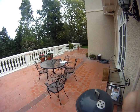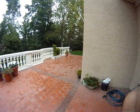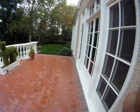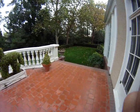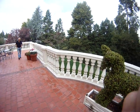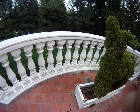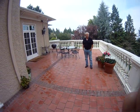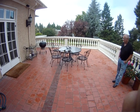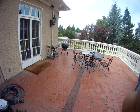We've got a deck here approximately 700 square feet or so over, in this case, garage space. We've got detailing against the house and detailing up against the balustrade walls. There's one drain over here behind the planter, and there's another drain in the center of the deck in the main area. We've got terracotta tiles with brick inlay.